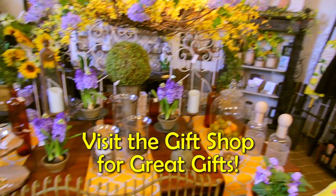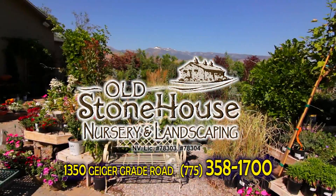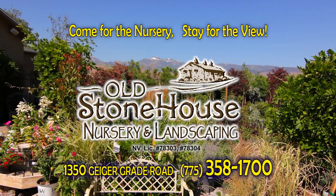Be sure to visit the gift shop while you're there for great gifts and more. Beat the heat and save at Old Stonehouse Nursery and Landscaping in South Reno on Geiger Grade Road. Come for the nursery, stay for the view.